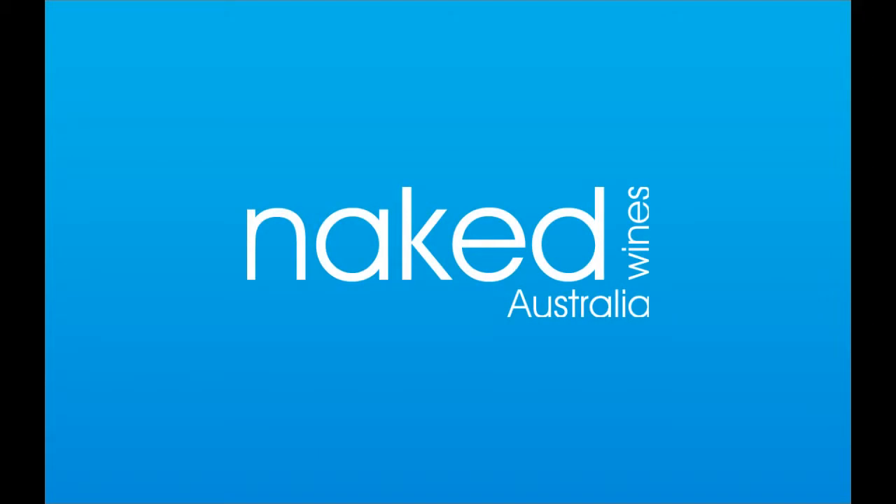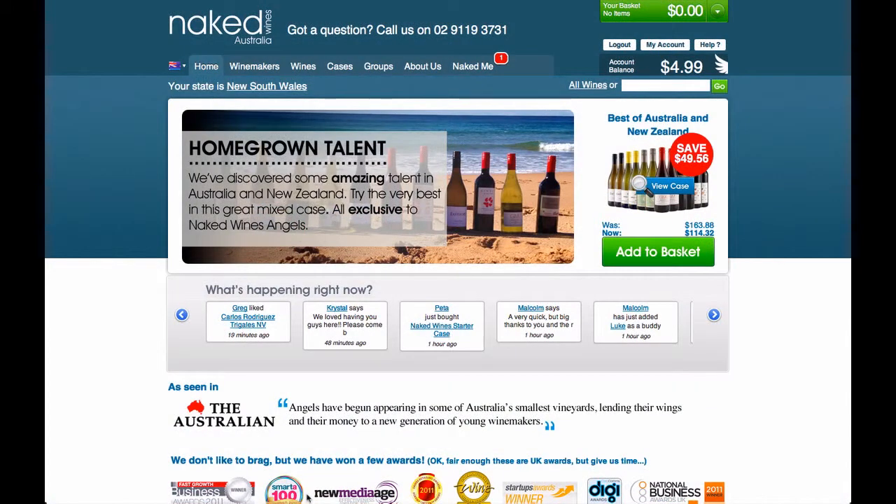You've just had your first wine from Naked Wines Australia and we really hope you enjoyed it. Our website has some great functionality which helps you get the best out of being a customer. I want to show you a few things right now.